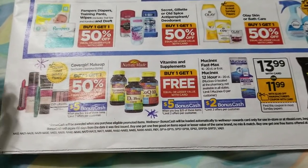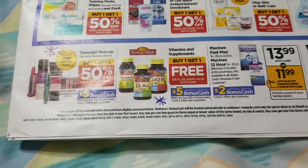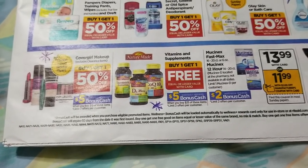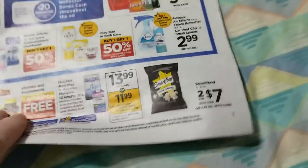There's potential for a pretty good deal on the Nature Made vitamins. I ran the numbers — if they cost $8.99, like the gummies, but I can't remember exactly how much they are so I didn't want to write out the full scenario. They're not free but it might be a good deal if it's something you need.